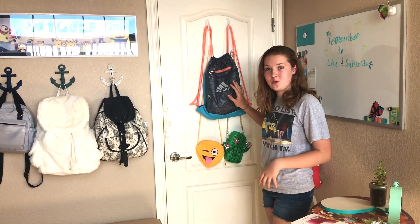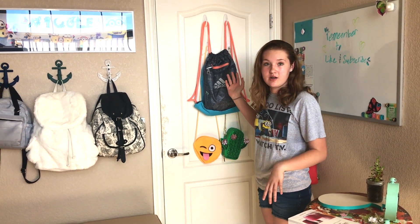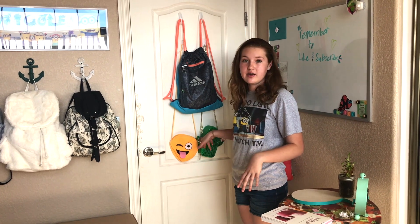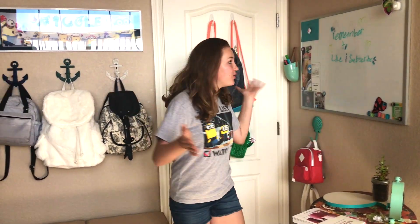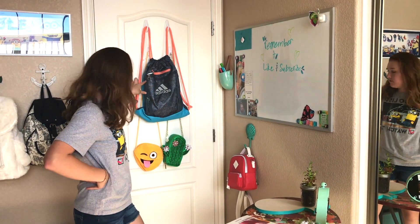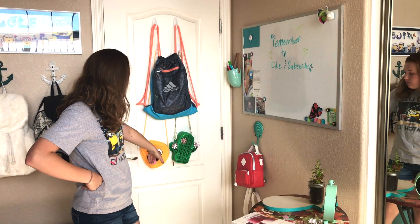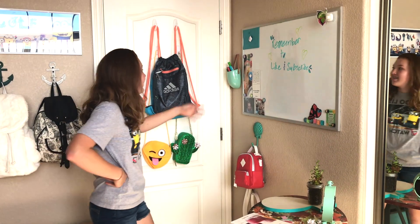I use it for like volleyball and softball and stuff like that. Then these two I don't really use but they're just there for decoration — they're colorful and I like them. I got this one from Big Five, this one from Charming Charlie, and this one from just like a swap meet down the hill.